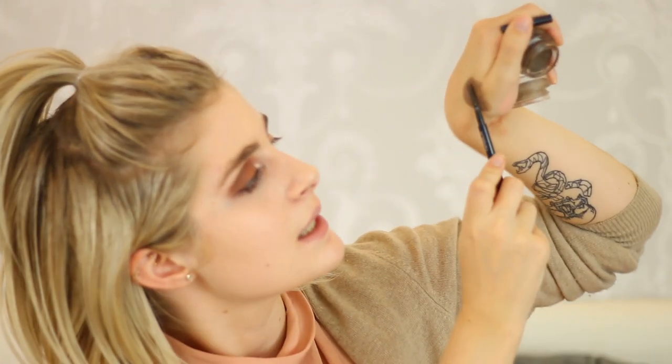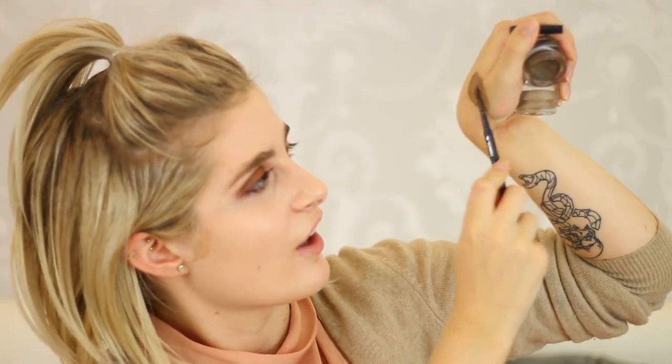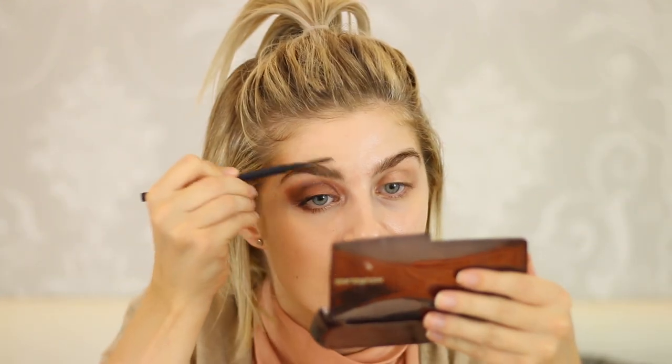I'm gonna take a little bit out of those two pots. The texture is amazing — it's pretty stiff but so pigmented, and it's very creamy, but when it sets it just sets. I'm gonna be using a spoolie from one of their brow pencils. I know this is very unorthodox, but I'm gonna dip it in and fill the brows in that way.